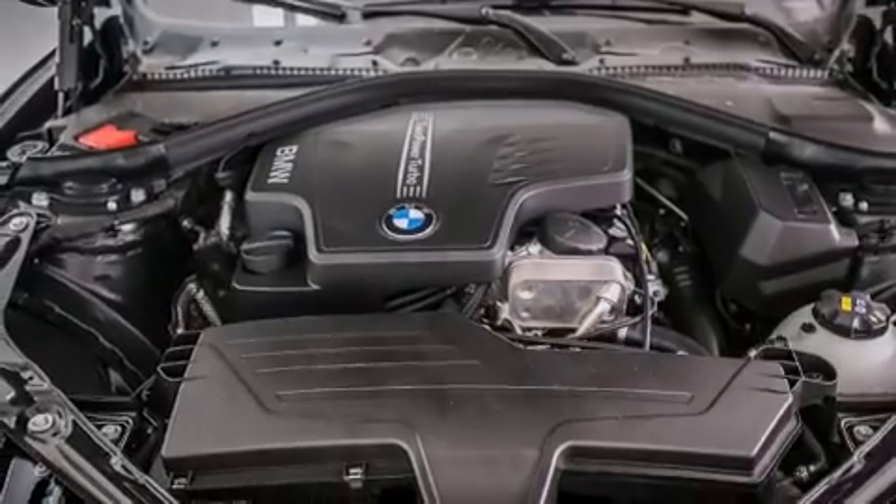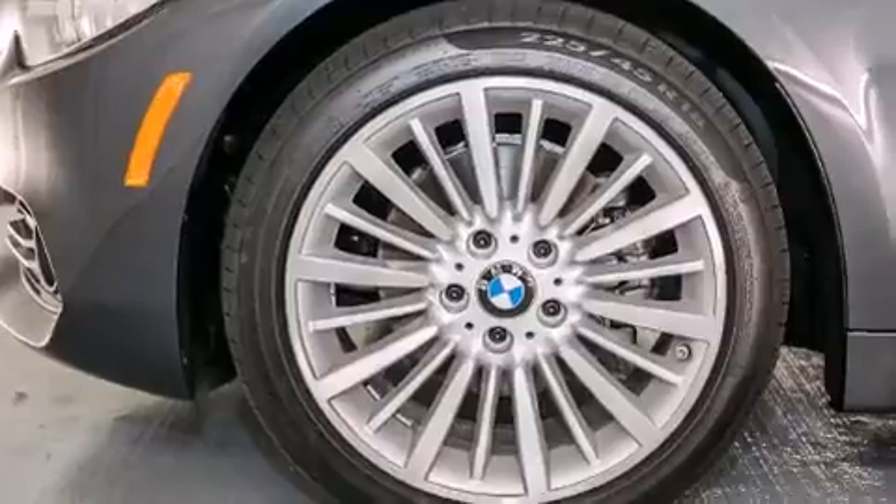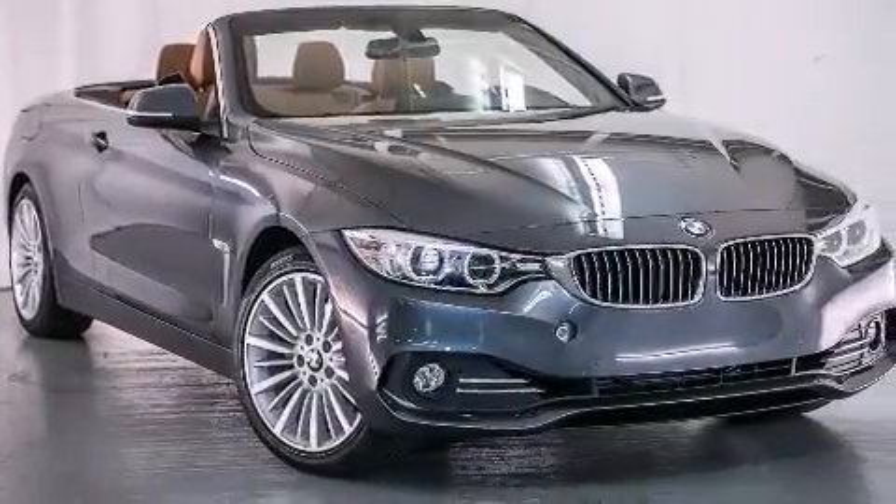Front Side Impact Airbags, an Auto-Dimming Rearview Mirror, a Rear Window Defroster, a Traction Control System, Rain Sensing Windshield Wipers, and Satellite Radio.